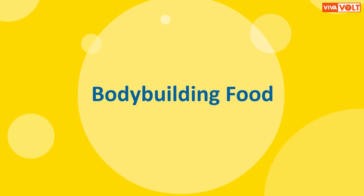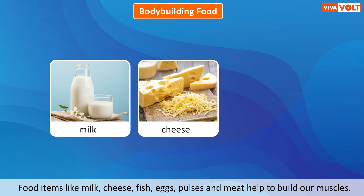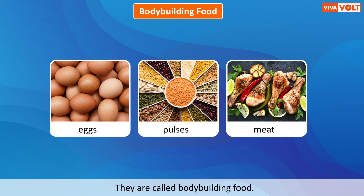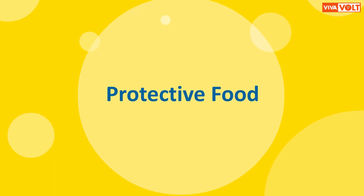Food items like milk, cheese, fish, eggs, pulses, and meat help to build our muscles. They are called body-building food. They help us to grow and make our bones and teeth strong.